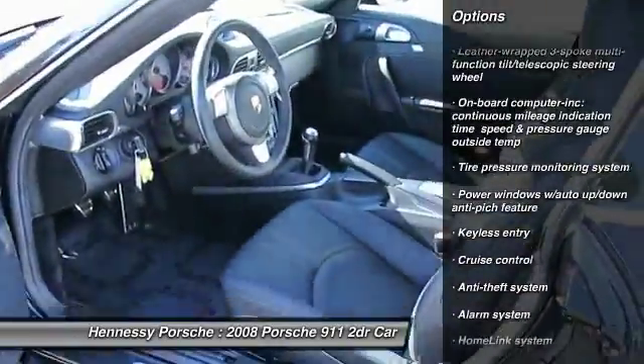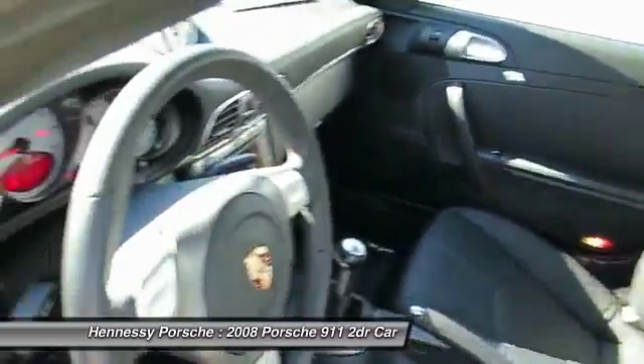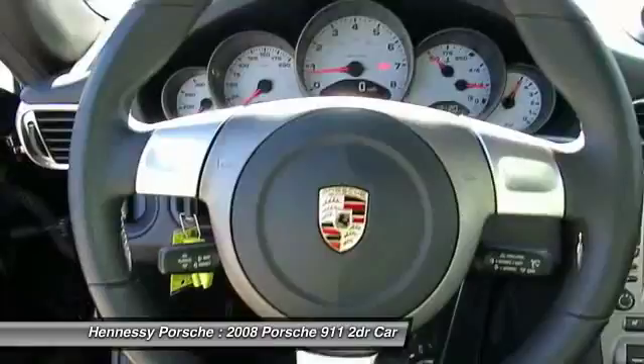Side airbag, keyless entry, AM FM stereo with CD player and MP3 WMA capability, power tilt sliding sunroof, and leather wrapped steering wheel.